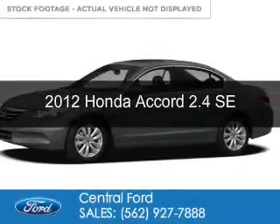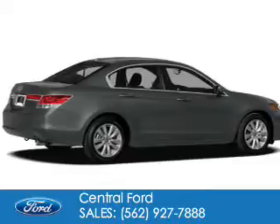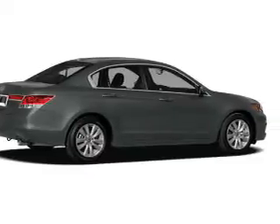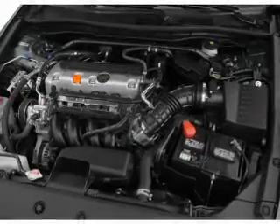This is a used 2012 Honda Accord. It's powered by front wheel drive, a 2.4 liter 4 cylinder engine, and a 5 speed automatic transmission.